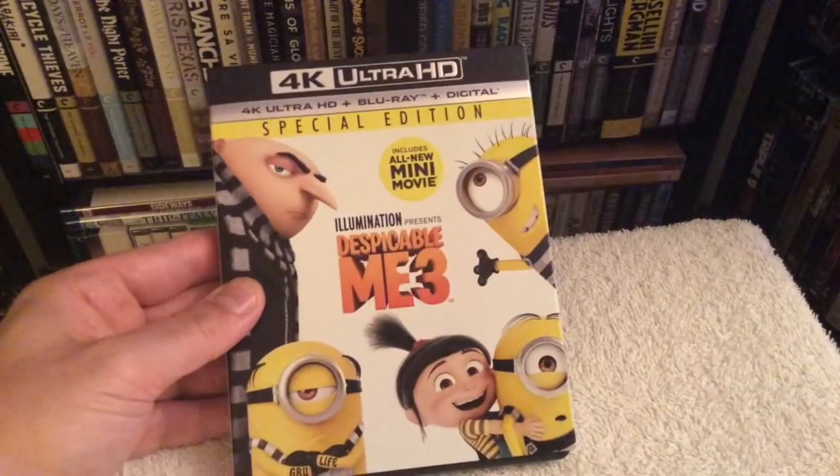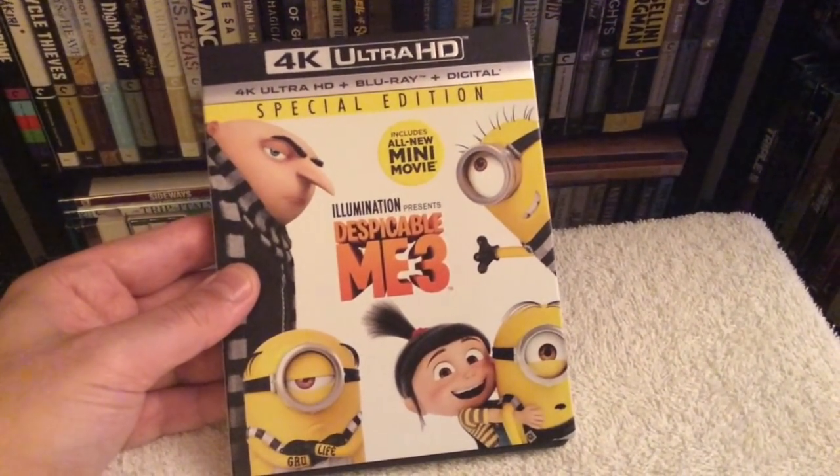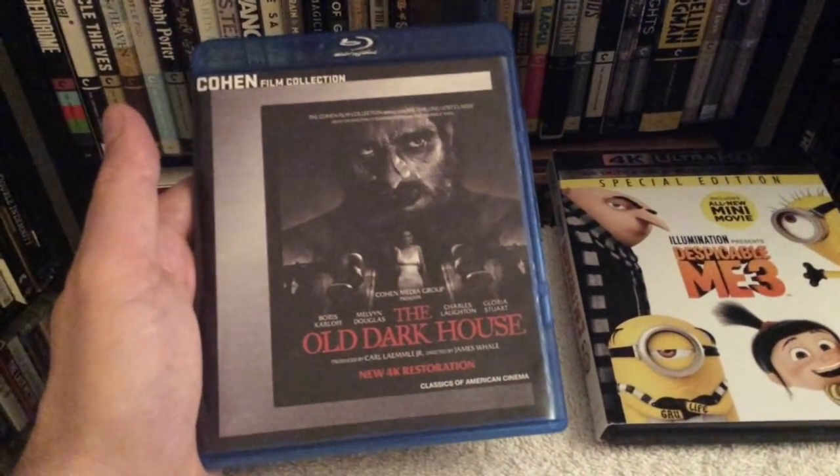Next I got Despicable Me 3 on 4K — brand new release. I haven't seen this film yet but I'll review it this week and post it on my channel.